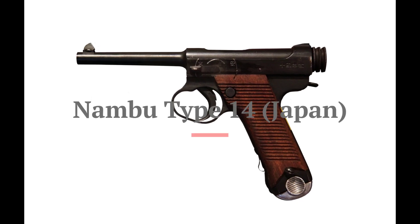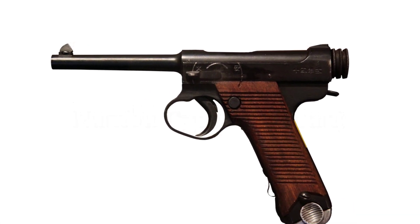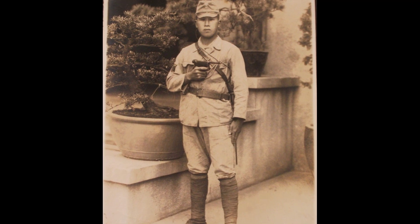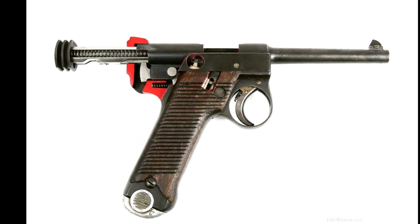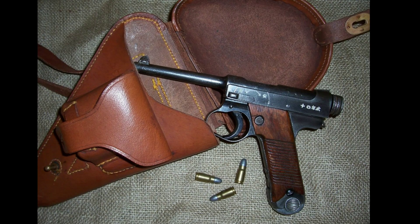Starting our list at number 10 is the Nambu Type 14, a Japanese semi-automatic pistol. Although it had some design flaws, the Nambu Type 14 was used by Japanese forces during World War 2 and showcased a unique design featuring a distinctive exposed sear bar. Despite its drawbacks, it earned its place on our list for its historical significance.